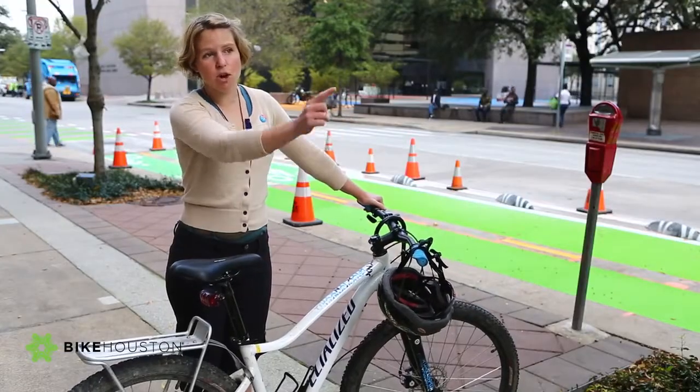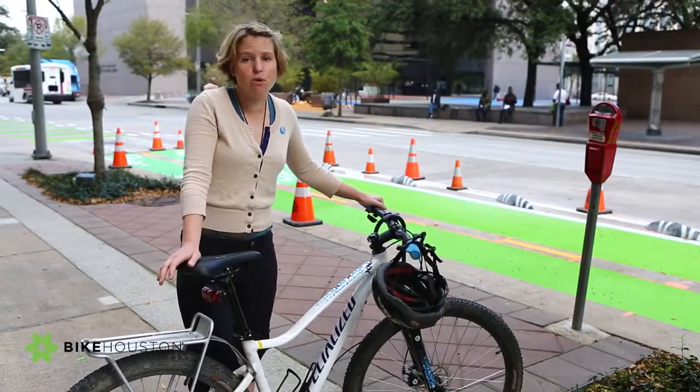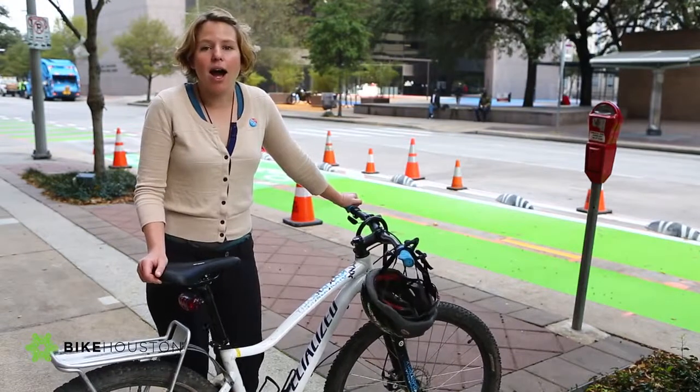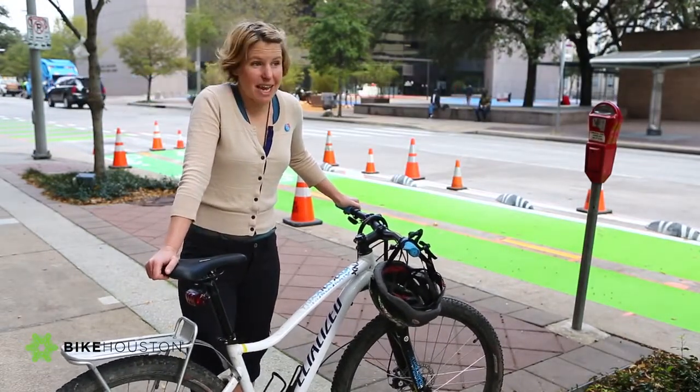This is going to be built to go from Discovery Green to a park that's along the Bayou Trail, so that you can move around the city better. Bike Houston and a lot of people that ride bikes in the city are excited to have this.